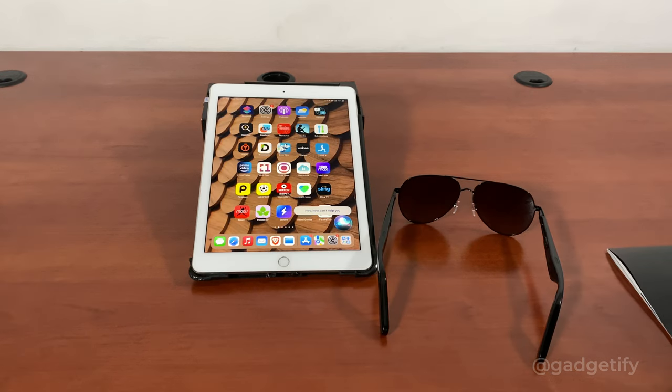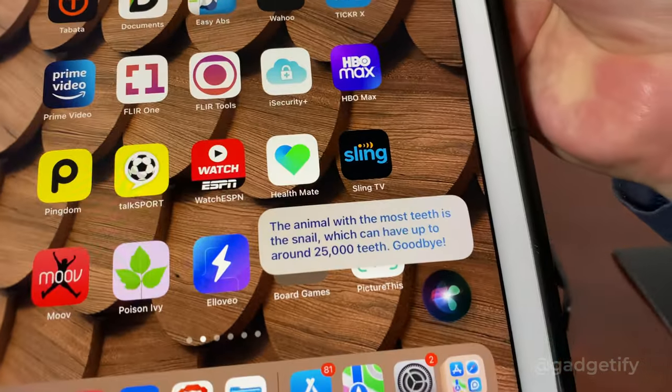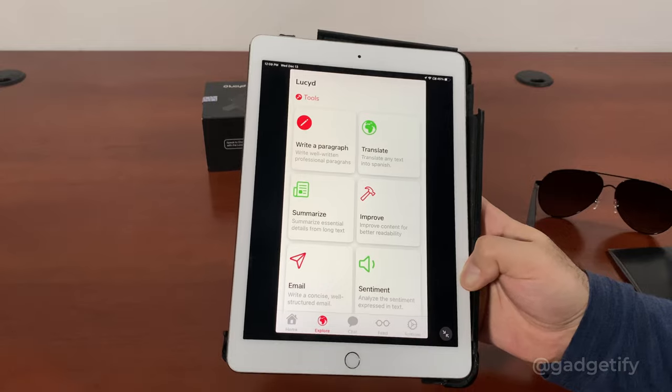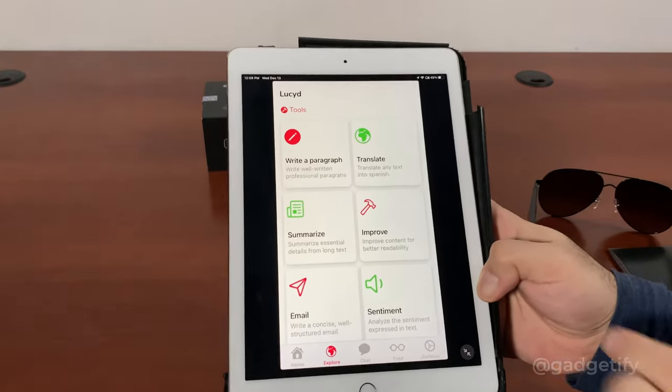Which animal has the most teeth? You can also use this AI feature to write a paragraph, translate, summarize, and do all the things you can do with ChatGPT — it's just more organized this way.